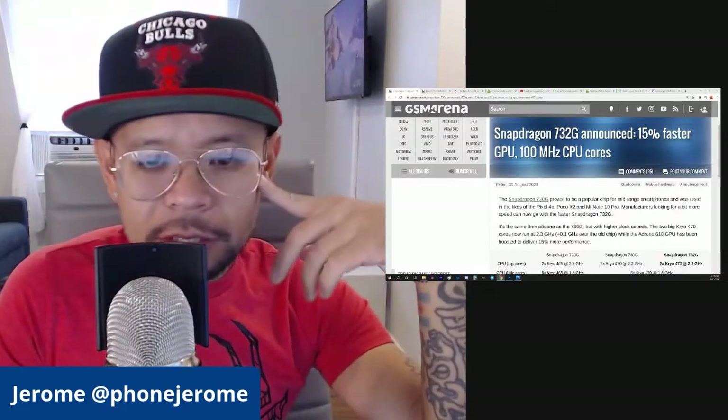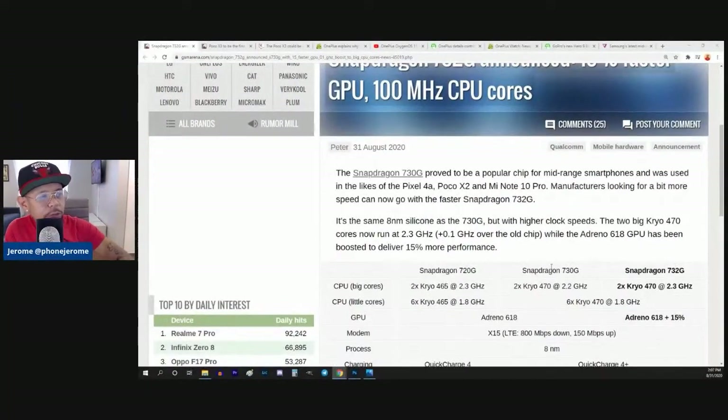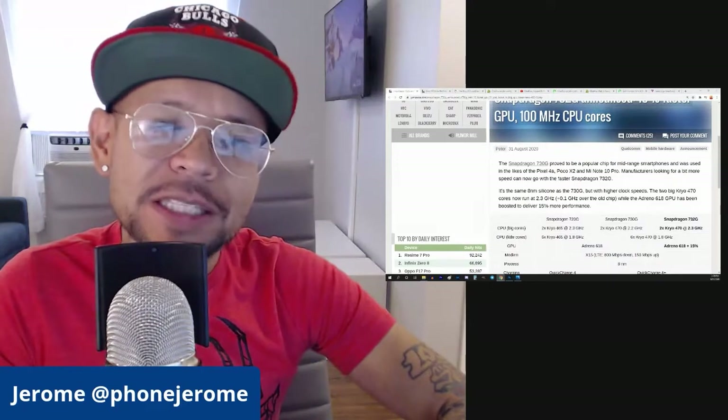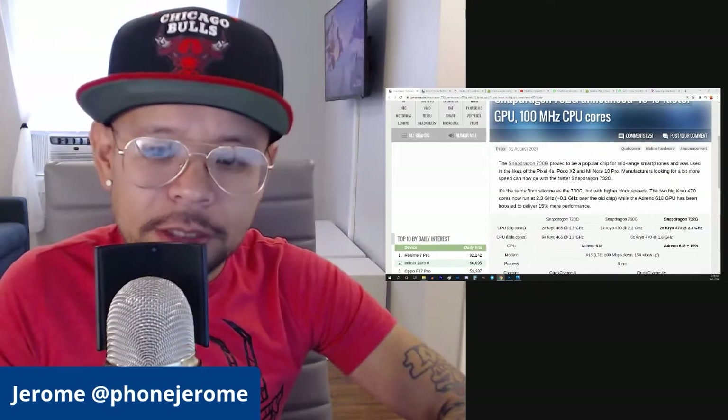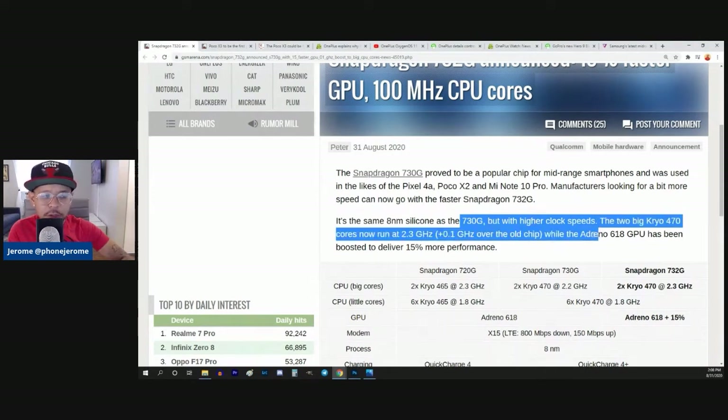So let's go ahead and read into this article. The Snapdragon 730G proved to be a popular chip for mid-range smartphones and was used in the likes of the Pixel 4a, Poco X2, and Mi Note 10 Pro. Makes me wonder how much more expensive this 732G will cost. It's the same 8nm silicon as the 730G, but with higher clock speeds. The two big Kryo 470 cores now run at 2.3 gigahertz — plus 0.1 gigahertz over the old chip.